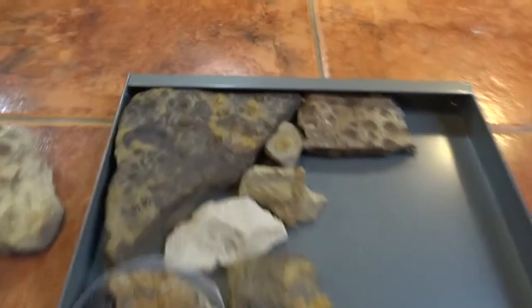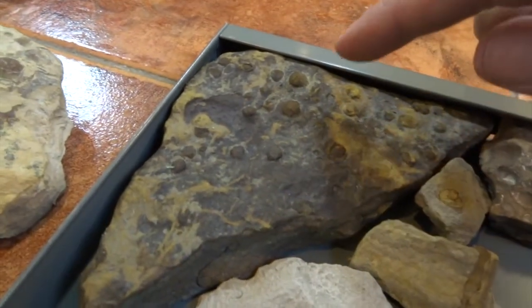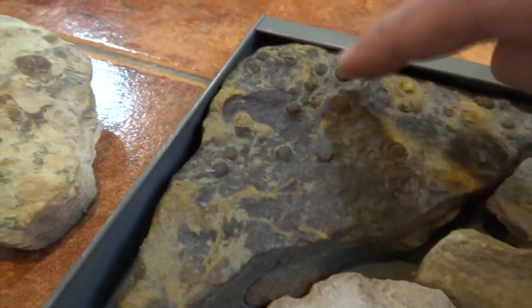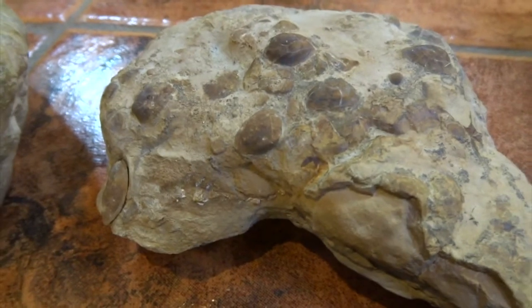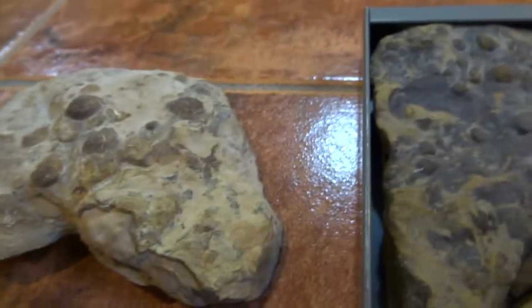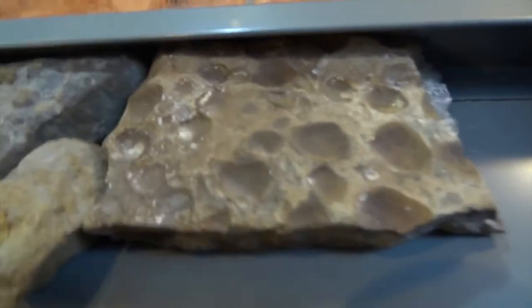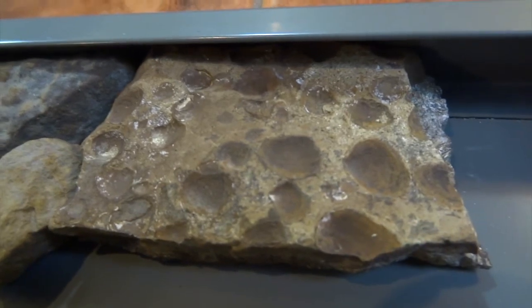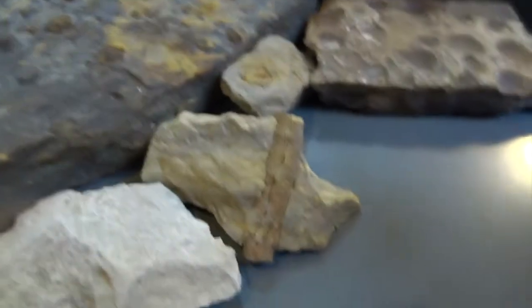So I've got these rocks that have got little bivalves in — basically like little clams. You get either the positive, where you're seeing the actual creature as you can see here, or if you imagine a surface against this that's lifted off, you get the negative impression — like a sort of imprint.